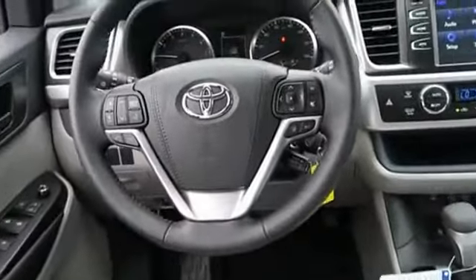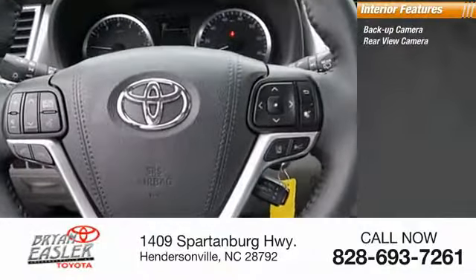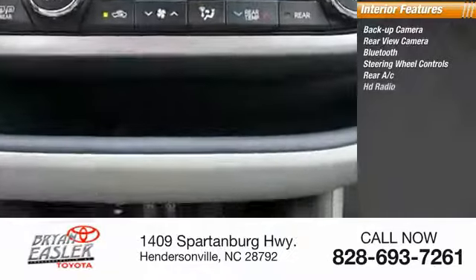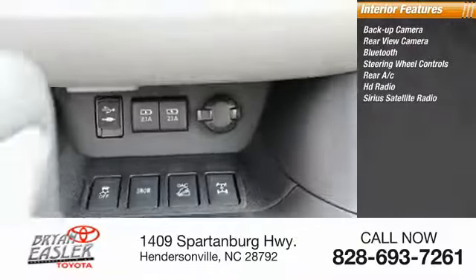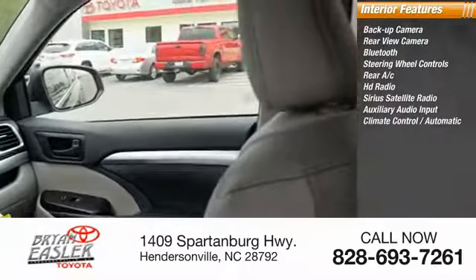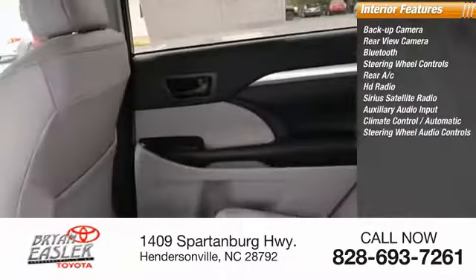Inside you'll find a backup camera, rear view camera, Bluetooth, steering wheel controls, rear AC, HD radio, Sirius satellite radio, auxiliary audio input, automatic climate control, and steering wheel audio controls.